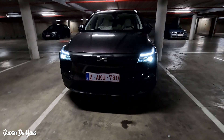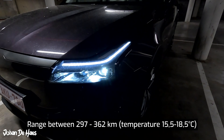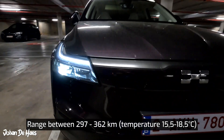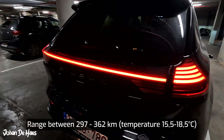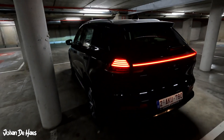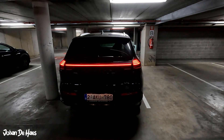In conclusion, the range of the iOS U5 is somewhere between 297 kilometers and 362 kilometers based on similar driving conditions, measured at temperatures between 15.5 and 18.5 degrees. In much colder temperatures you will probably get less range, and in summer you will probably get more range.